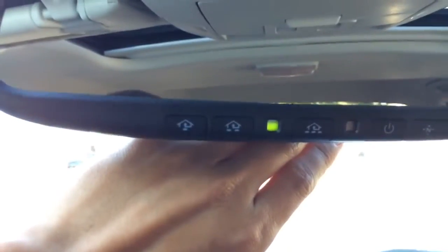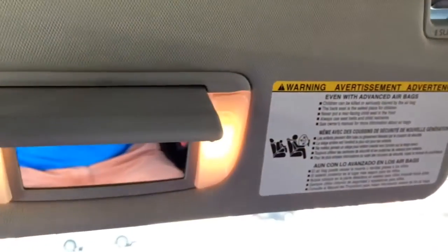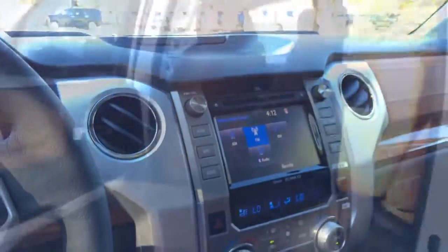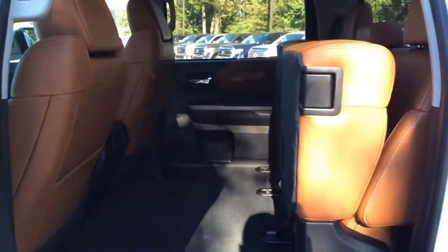Rear view mirror with a three-button universal garage door opener. Sun visor mirror with a card holder. Alright, now let's check out the rear seat.